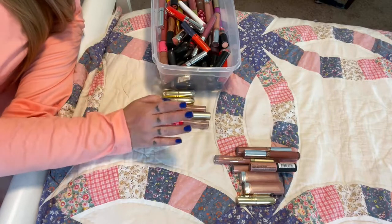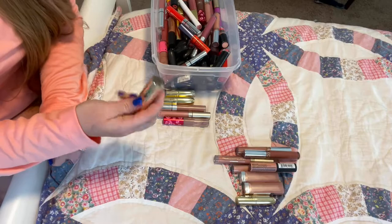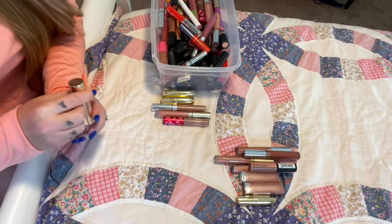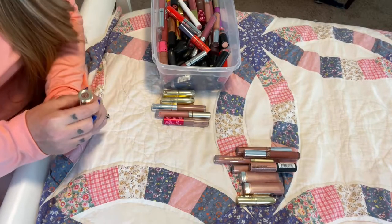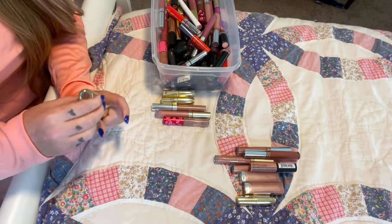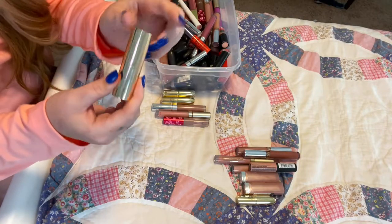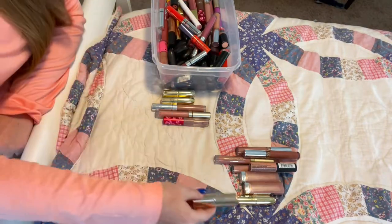This is Cashmere from Lime Crime — definitely going to get rid of it. It stinks like vinegar almost, plus it's pretty much empty. That was a great cool-tone nude, very popular about five years ago. Then I have this beautiful lipstick from Becca in the color Taupe — just a gorgeous brown. Going to keep that; it's very new and the packaging is magnetic, which is great.